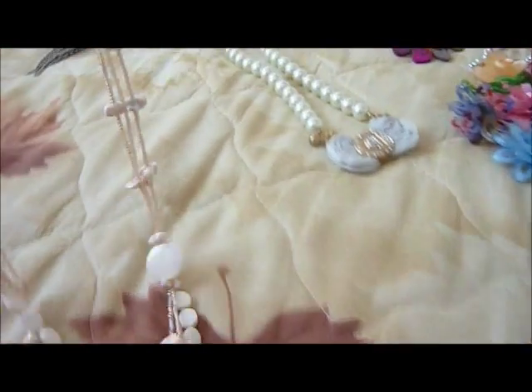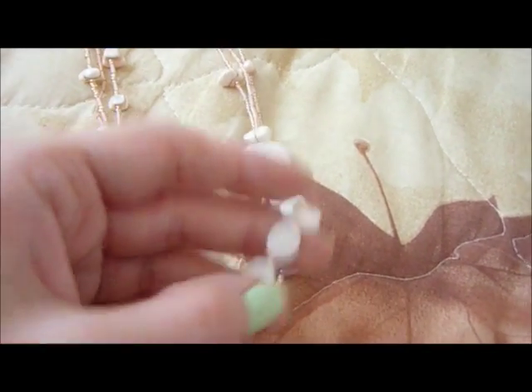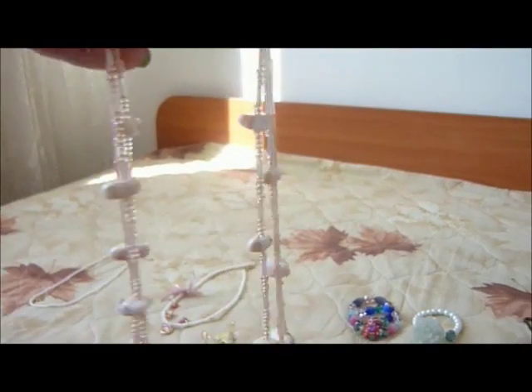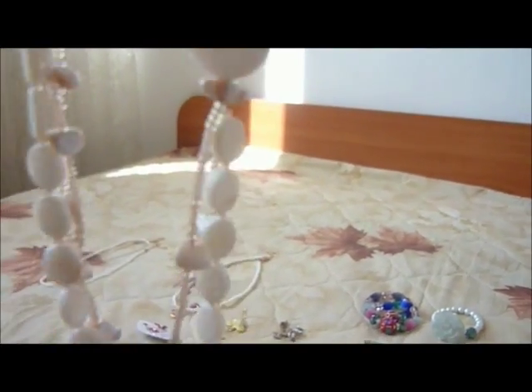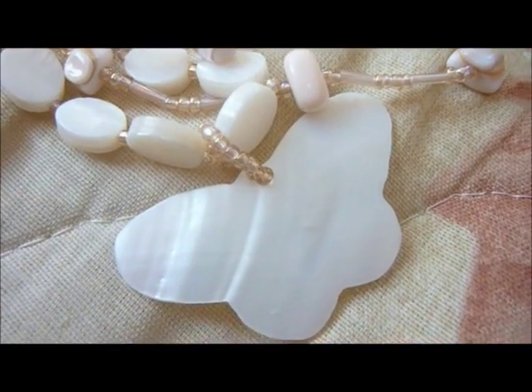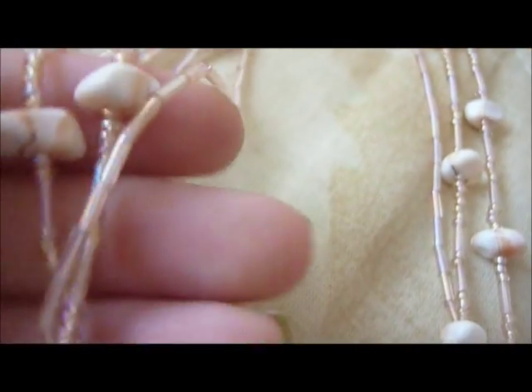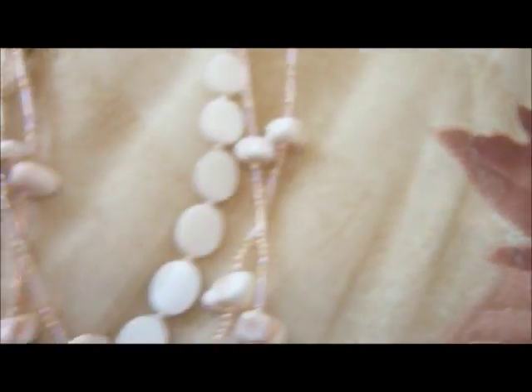Here I have another necklace that is very good for summer. It's with mother of pearls — a multi-strand necklace with a lot of mother of pearls. It's just so delicate and pretty, and it makes a really nice noise. This is really beautiful.